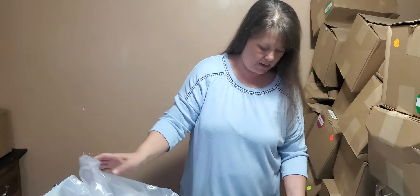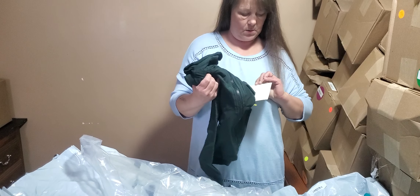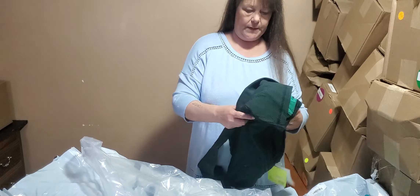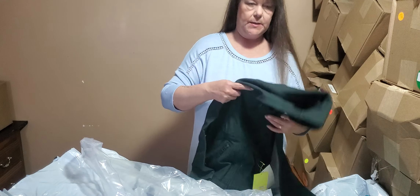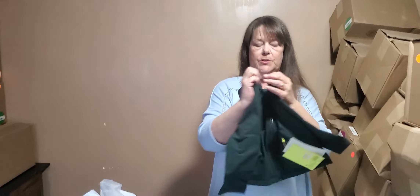A bag in a bag. This is an extra small - it says woven fleece jacket. This again looks like a child size. Very nice for fall or spring.